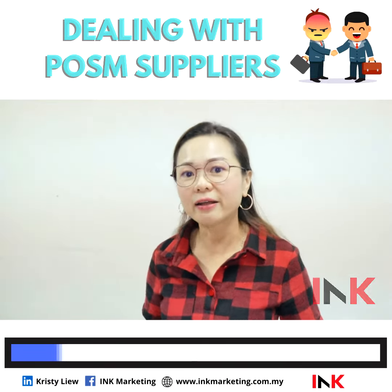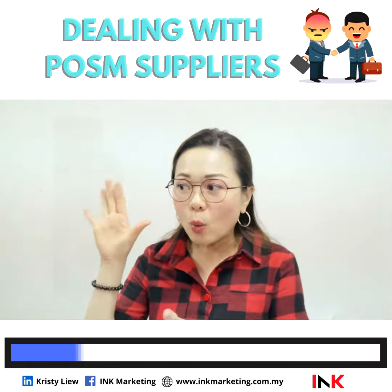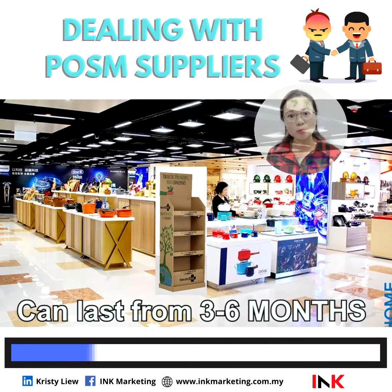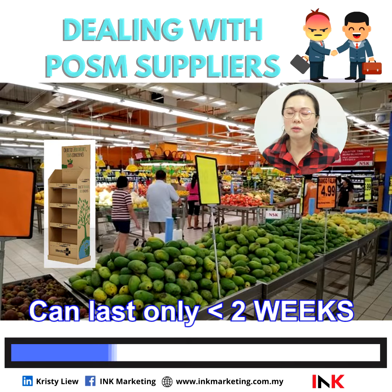The first problem that my clients face is the duration of a display — usually a display, how long it will last and all that. One cardboard standee put in a dry area can always last from three to six months. But if you put it in a wet area in the supermarket, it can only last maybe less than two weeks.